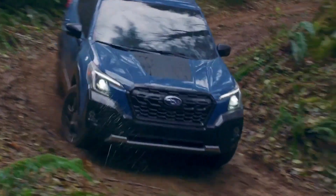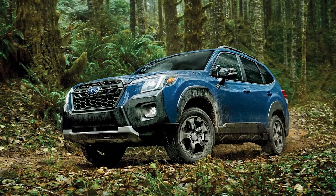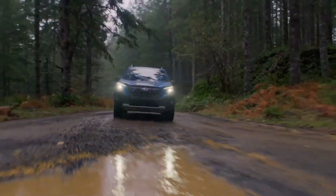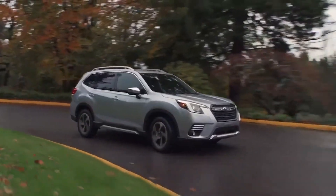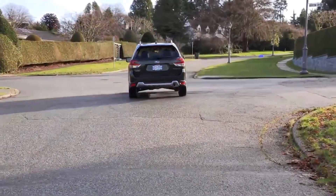The Subaru Forester is a well-regarded player in the compact SUV market, known for its robust performance, safety, and versatility. This vehicle combines the rugged capability of an off-roader with the comforts and technology expected in a modern family car, making it a popular choice among a wide range of drivers.